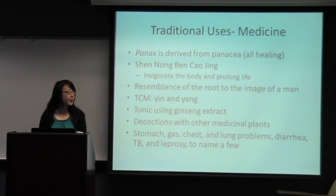Ginseng is used for so many diseases, from stomach gas, chest and lung problems, to others such as diarrhea, tuberculosis, cancer, or even leprosy.